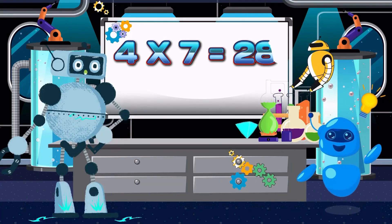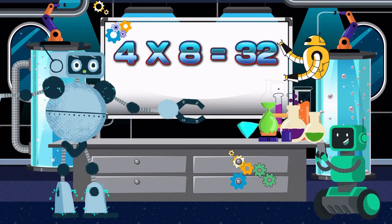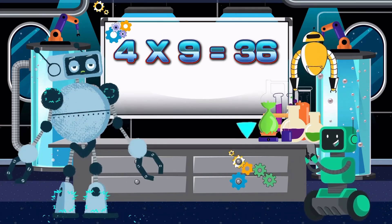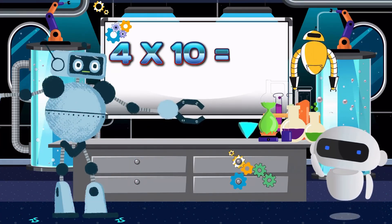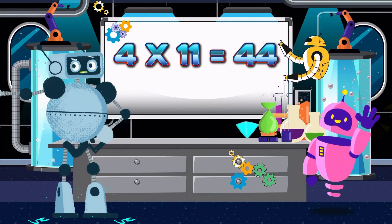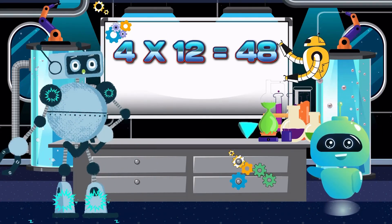Four times seven is twenty-eight. Four times eight is thirty-two. Again class: four times eight is thirty-two. Four times nine is thirty-six. Four times ten is forty. Again class: four times ten is forty-four. Again class: four times eleven is forty-four. Four times twelve is forty-eight.